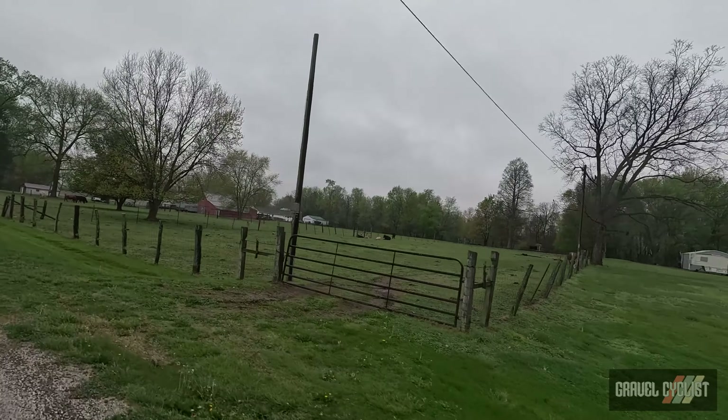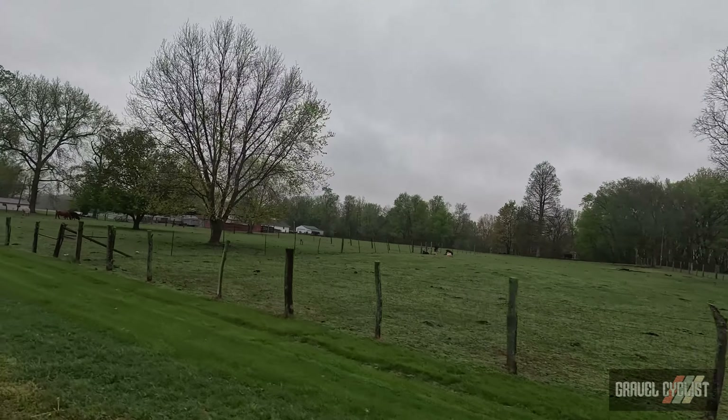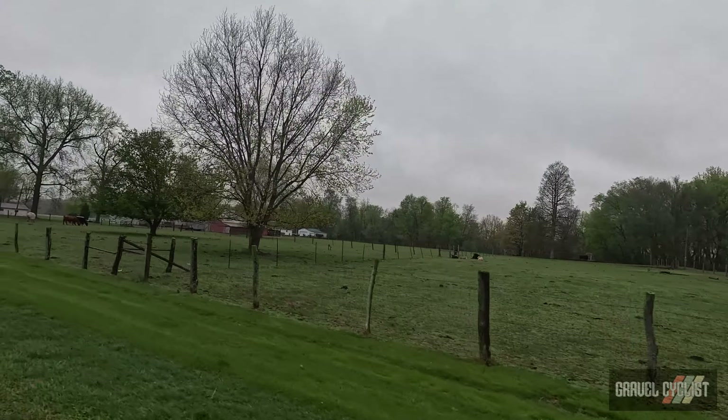Temperatures are in the mid 50s Fahrenheit and I'm wearing my marvelous Castelli Gabba kit — this kit is years old but Castelli is my clothing sponsor nowadays, fantastic stuff. There's the post office for Hatfield, Indiana 47617. I left my shoe covers home — bloody hell, guaranteed to get the feet soaked for sure.